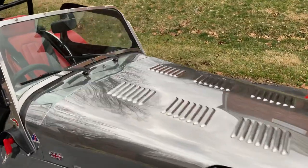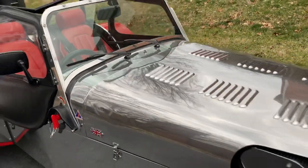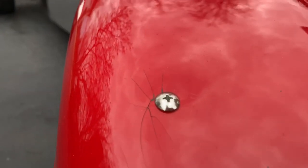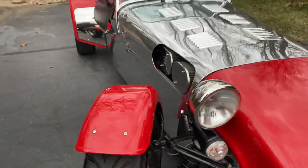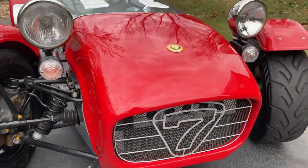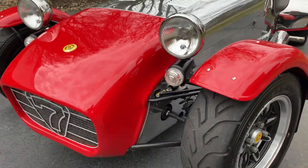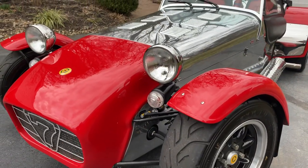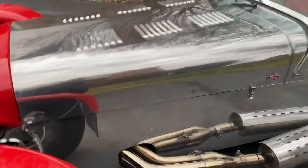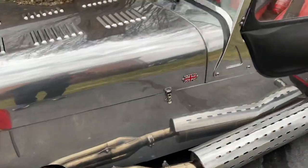There are a couple of little small dings — you can see one there — some stone chips here and there, and a little bit of cracking around some of the screws. But overall, the car is in just fabulous condition. I've owned several of these cars and this one drives extremely well. It sounds beautiful. It does have the competition exhaust — that's a four-into-one side exit.